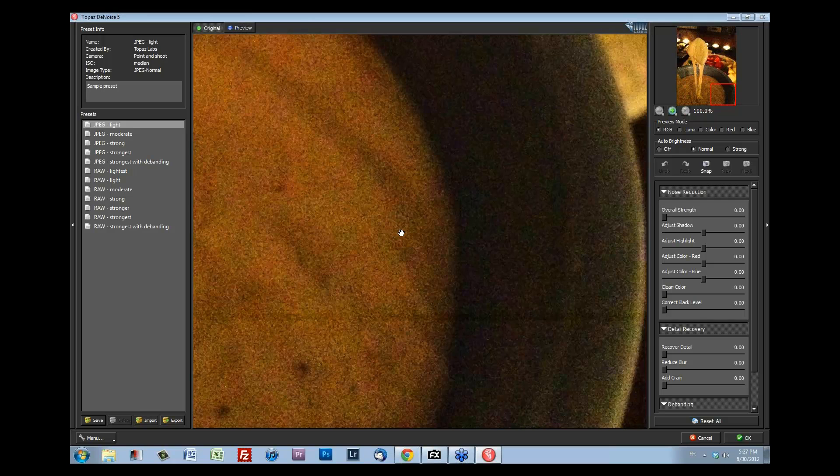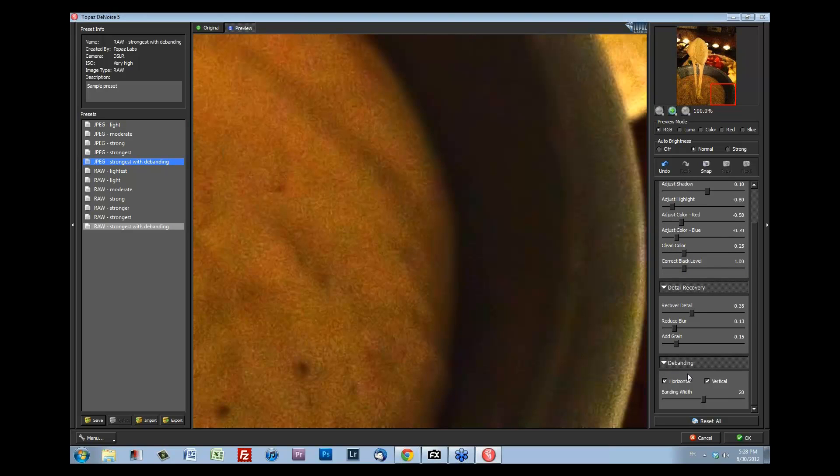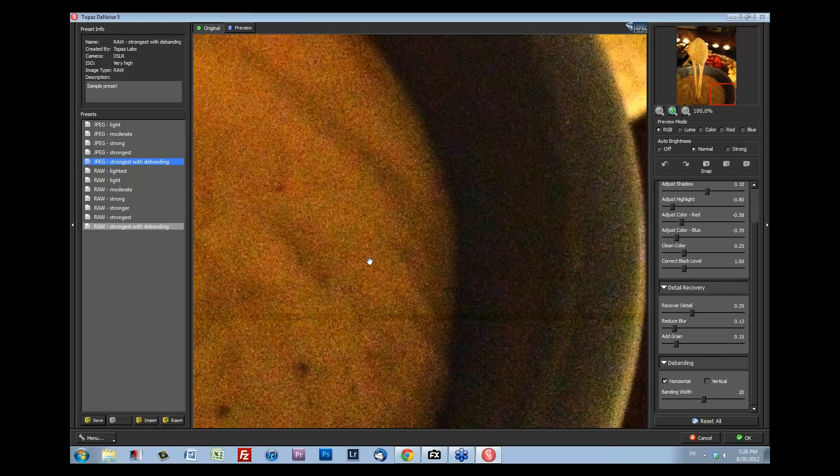Standard denoising won't remove that — you need something called de-banding to remove that horizontal band. What's great is that in Topaz DeNoise there is a de-banding function that works tremendously well. Let's go back to 1:1, find our band — you can see it right across the screen, super ugly. There's a preset called 'Strongest with De-banding' — let's try it as a default. And it's gone — it just completely disappeared! The de-banding panel shows horizontal and vertical options; I don't need vertical so I'll unclick it. Before and after — that band just disappeared completely from my image, saving my cheese fondue photo.